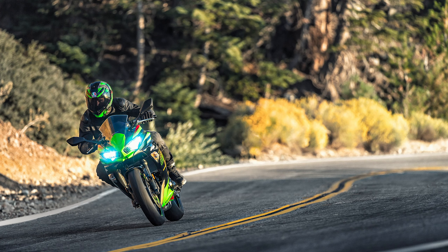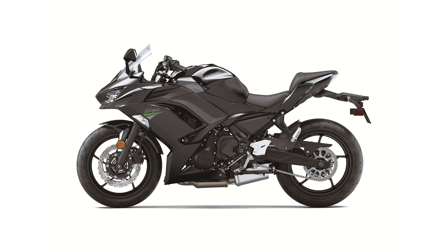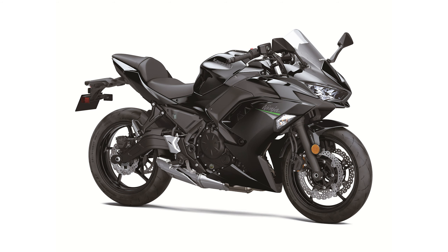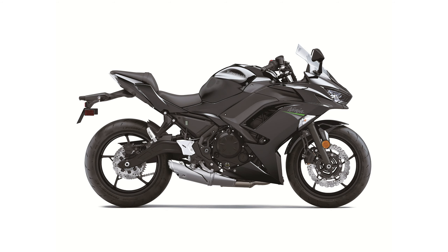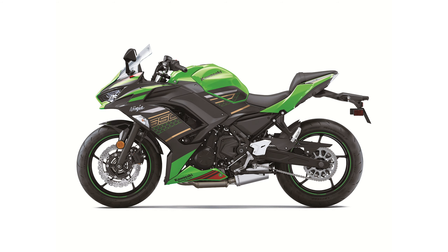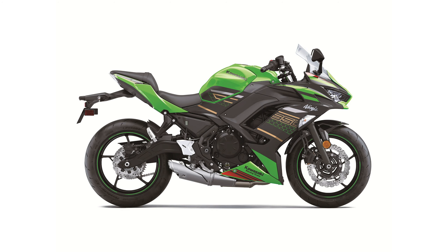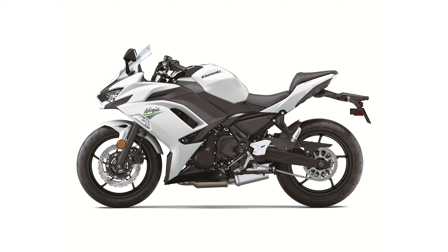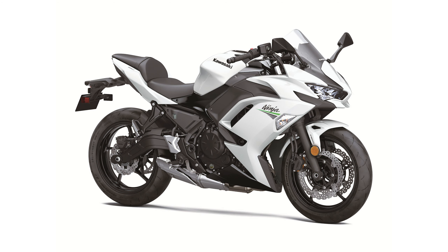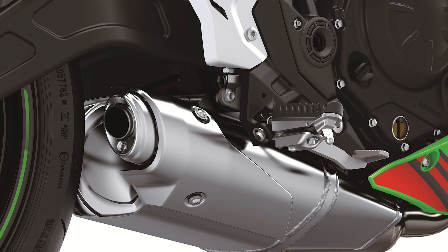Also unchanged are the brakes — a pair of dual-piston calipers with 300mm petal disc up front and a single-piston caliper with 200mm disc behind. ABS remains optional. Underlying the new Ninja 650 is the same 650cc parallel twin engine used in the previous model.